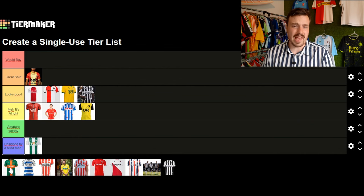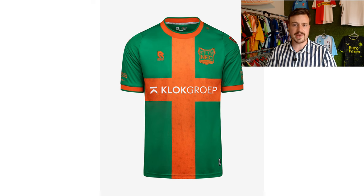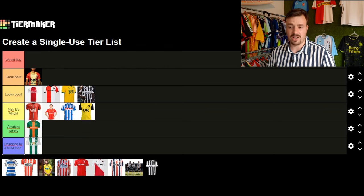Moving on to NEC Nijmegen, the one club that hasn't released their home shirt yet. They did release a special edition green and orange shirt. I think the color combination looks very bad. It's a special edition contributed to the Nijmegen Vierdaagse, which is a huge and famous hiking event here in the Netherlands. It's a special release to celebrate that event, but putting this on a football shirt is just a crime against football. Orange and green — come on. I'll say designed by a blind man.